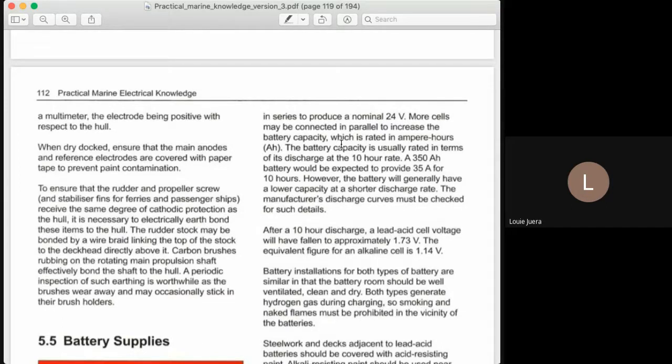When in series, the voltage is additive. When in parallel, the voltage is the same — same voltage. Take note: in series, additive; in parallel, the same. In order to come up with 24 volts from a 12 volt battery, what we do is connect them in series. So one 12 volts in series with another 12 volts gives us 24 volts.